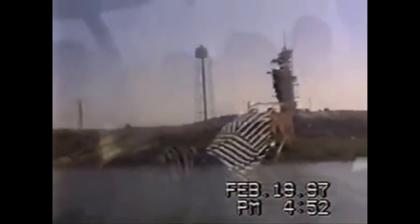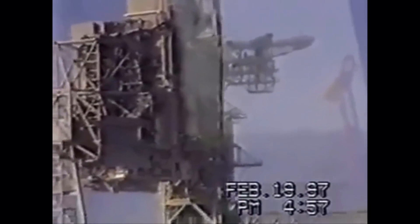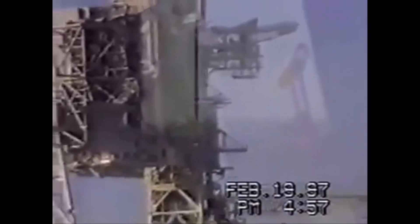I told you about Complex 34 and 37 at the beginning of the tour — those were the early Apollo program launch sites. Notice the incline going up to the top of the end there — see how steep that is? That's like going to the top of a four-story building.